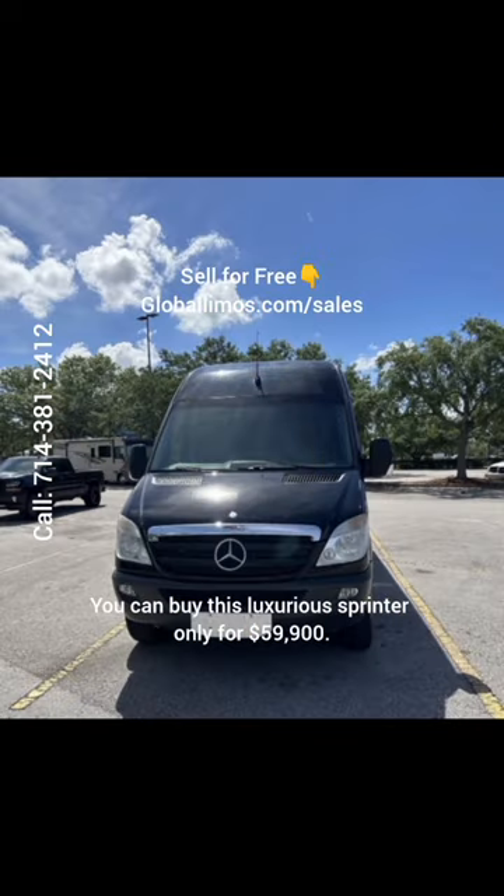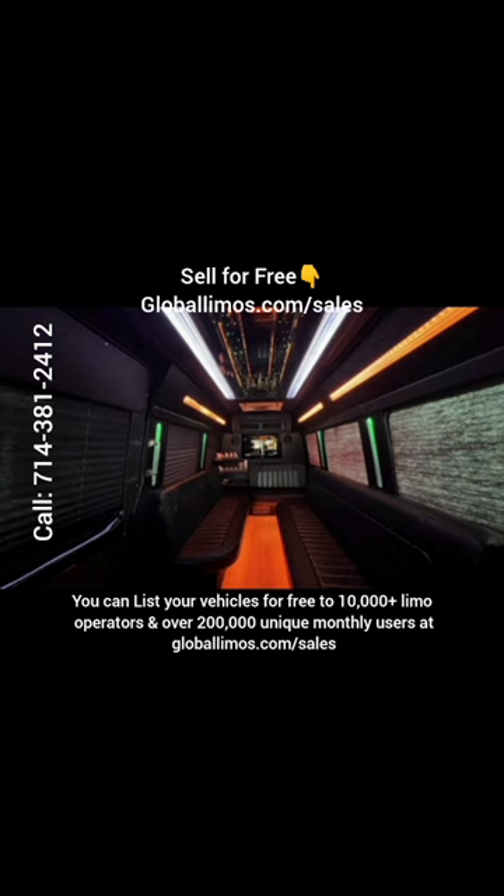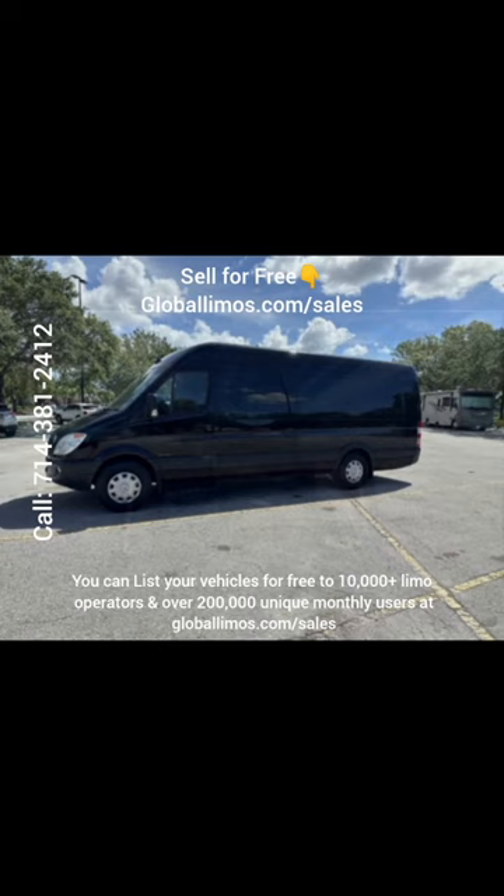You can buy this luxurious Sprinter for only $59,900. Contact for more information at 714-381-2412. You can list your vehicles for free to 10,000 plus limo operators and over 200,000 unique monthly users at globallimos.com/sales.